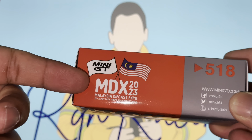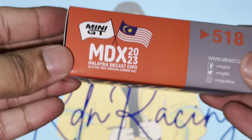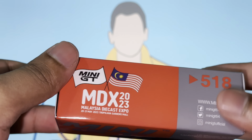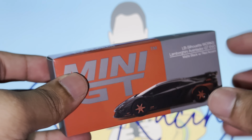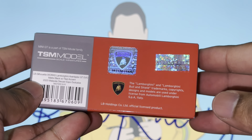I've seen a lot of photos online and I love the car. You guys know me — I love Lamborghinis. I think this is gonna be insanely amazing. We've got the MDX logo right here on the box, and you guys know how I display my Mini GTs, so the box is very important as well.